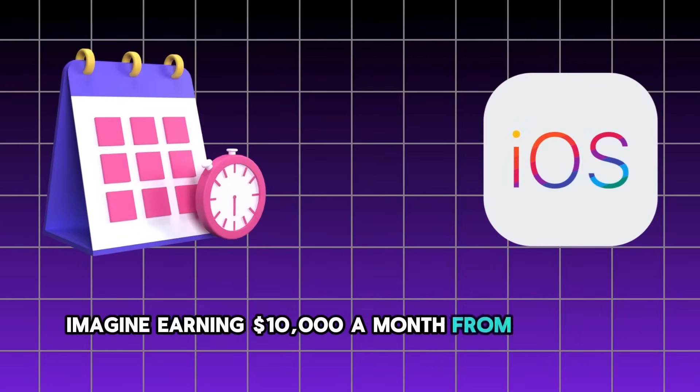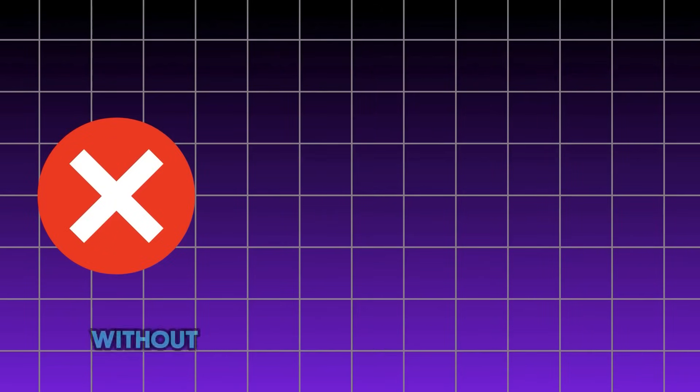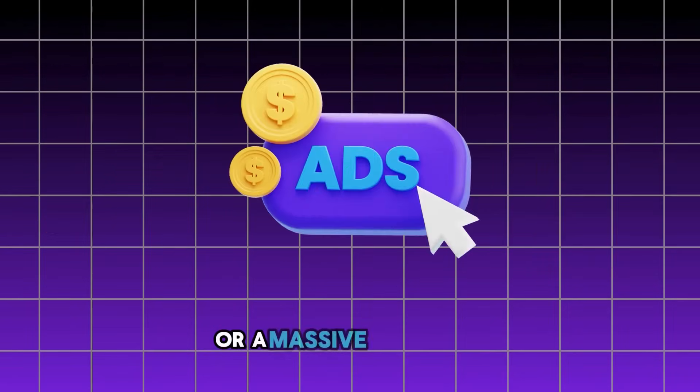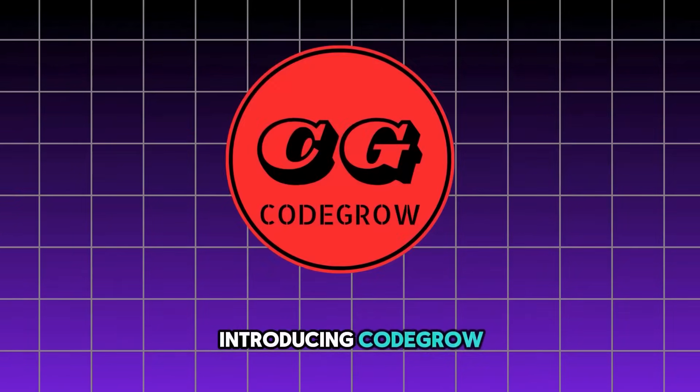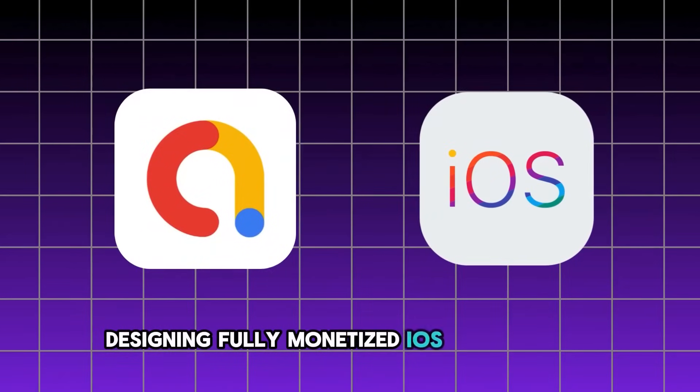Imagine earning $10,000 a month from your own iOS apps, coded and monetized in just under seven days, without needing years of coding experience or a massive ad budget. Introducing Cobra — the easiest way to reach $10,000 a month designing fully monetized iOS apps using AI.